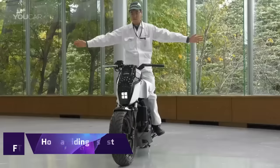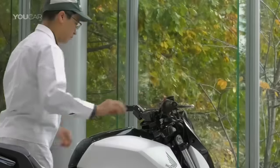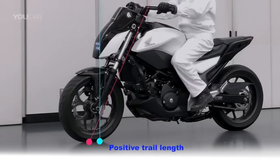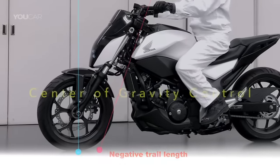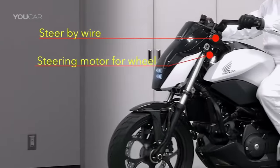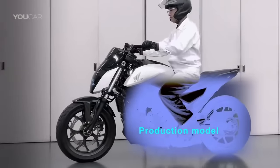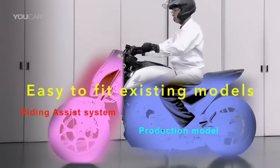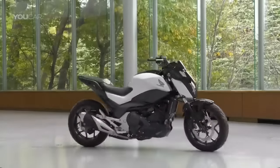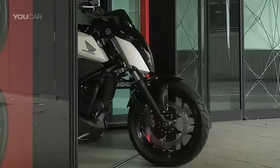Honda Riding Assist E. Innovative two-wheeled transportation now has the steadiness of self-balancing technology with the Honda Riding Assist E. This revolutionary concept motorbike made its debut at CES with the goal of improving rider safety by lowering the likelihood of tipping over when stationary. Emphasizing Honda's mastery of robotics, it boasts an exceptionally low seat height and a low center of gravity. It is a self-balancing electric motorcycle that represents Honda's dedication to breaking new ground in the transport industry and making riding more accessible and enjoyable. Its price tag remains undisclosed.